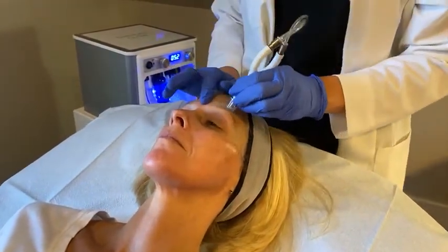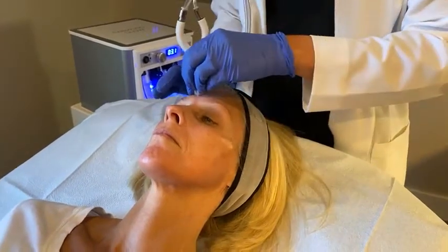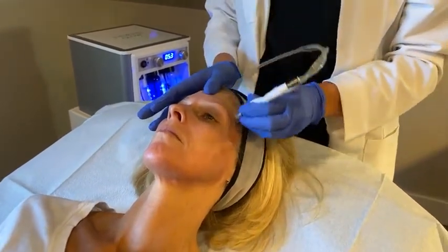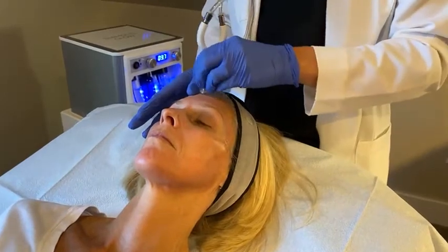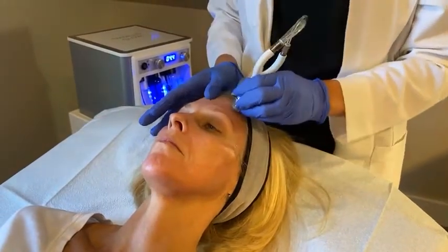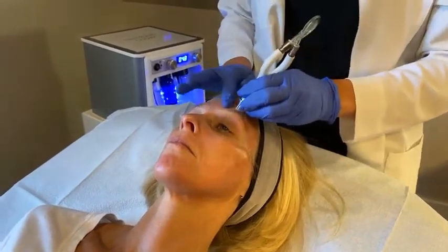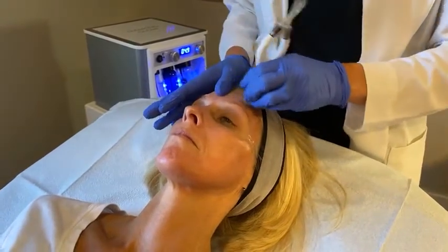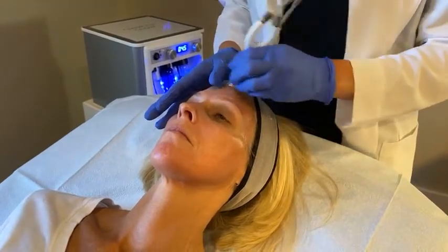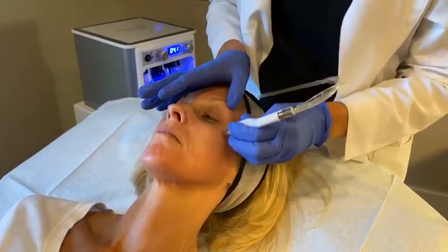With those treatments, we would suggest a product regimen to really help extend those results at home. TNS Advanced Plus Serum is a nice way to do your own at-home maintenance — its job is to do exactly what microneedling does. And any time patients aren't sure what products to pair, our patient care advisors on the phone — you can call them, text them, or live chat them during the day to get those questions answered on what products you should be using, particularly as we're navigating this weather change.